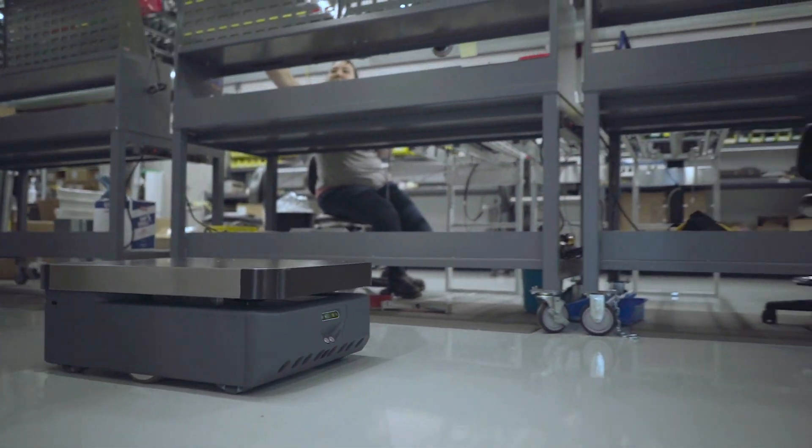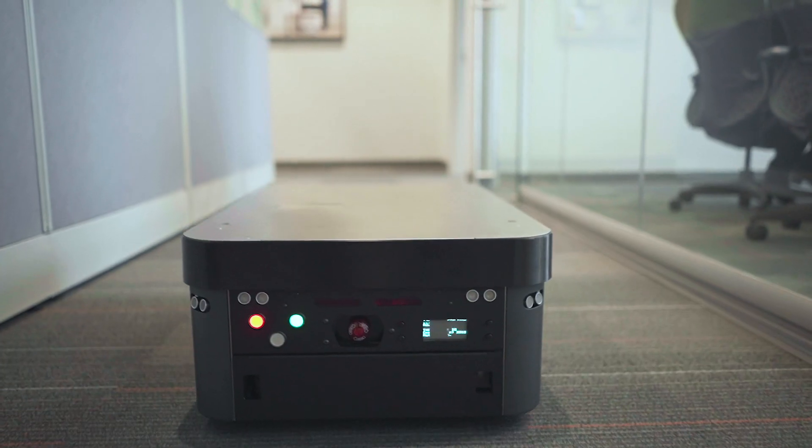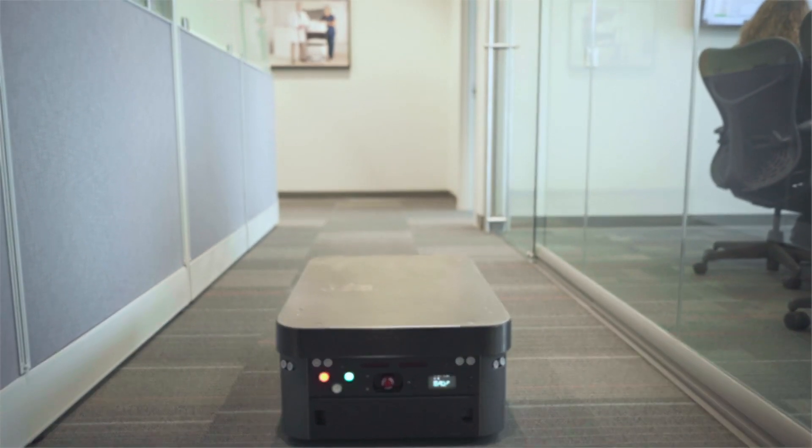The T4 comes from a long line of successful mobile robots. Athon's TUG robots make over 5 million deliveries per year in manufacturing, healthcare, and hospitality environments.